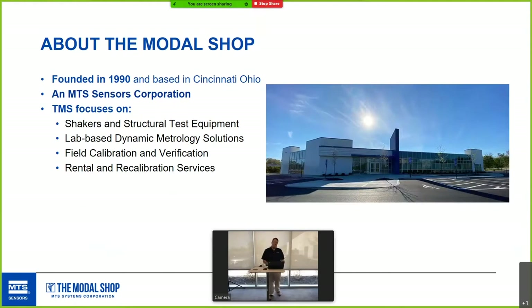Larson Davis manufactures sound level meters; Acumen for wireless telemetry and such. The Modal Shop focuses on shakers and structural test equipment, lab-based dynamic metrology for cal workstations, field calibration and verification for plant monitoring, as well as rental and recalibration services.